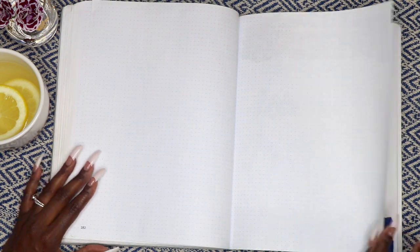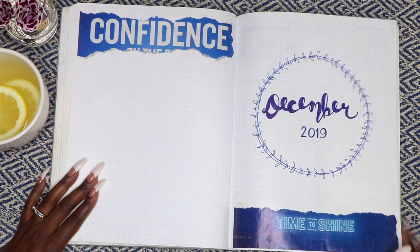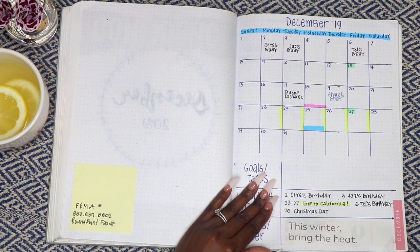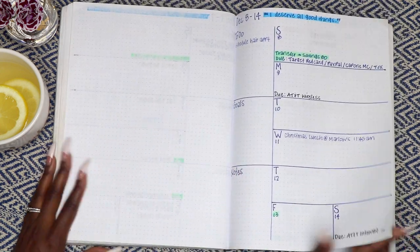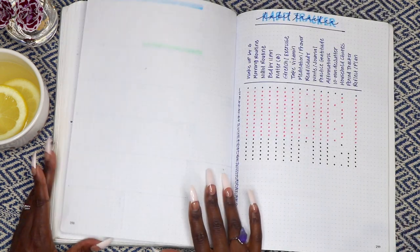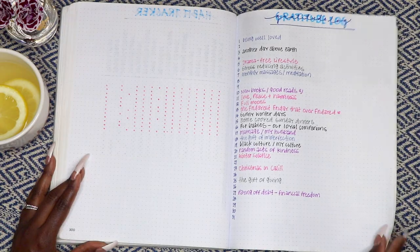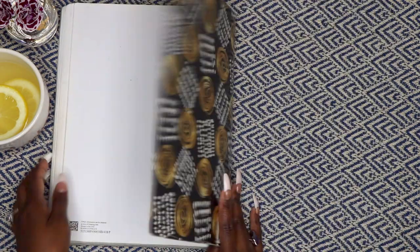And finally December — I use this journal to practice and play with different fonts and handwriting as well, just something I enjoy. And that's it! 2019 was a great year. I married my best friend, returned to school to pursue my MBA, worked very hard towards my goals, and played hard. Thanks for watching, smileys — see you in the next one!